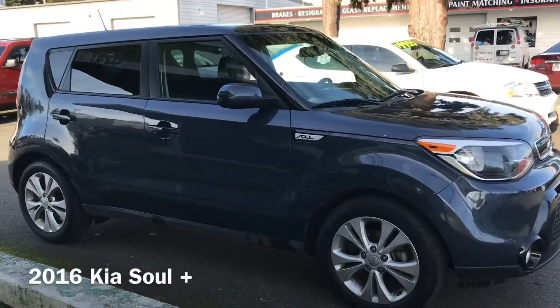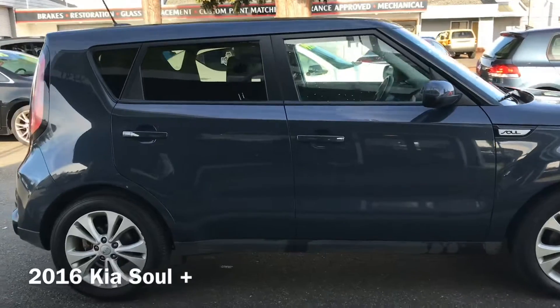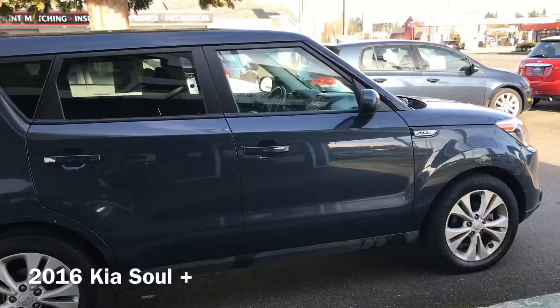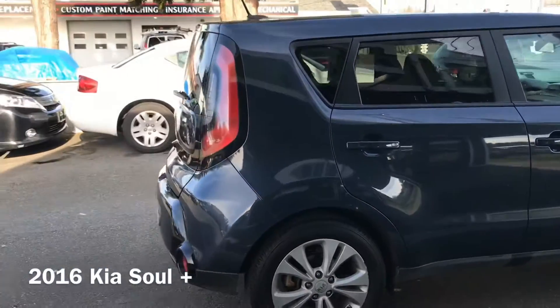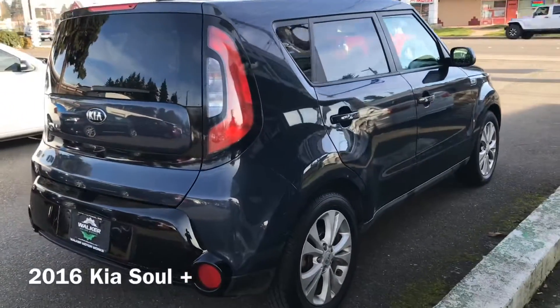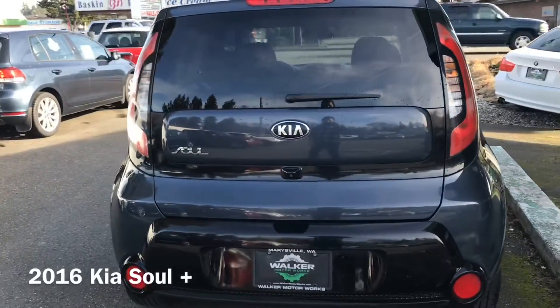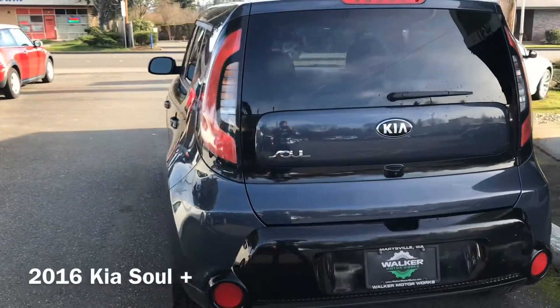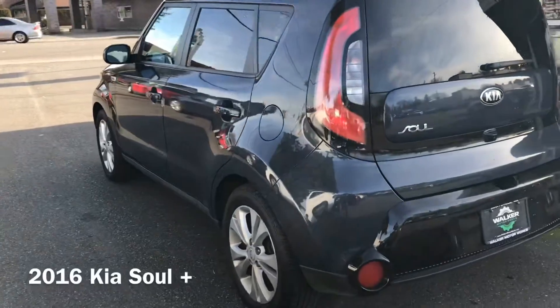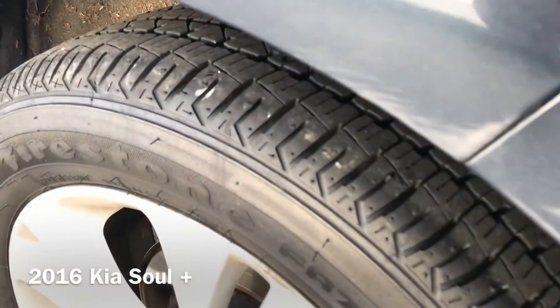Here's our 2016 Kia Soul Plus shown here in a fathom blue. I have not seen one in this color before — very attractive. Alloy wheels, four-wheel disc brakes. Tires are in great condition.